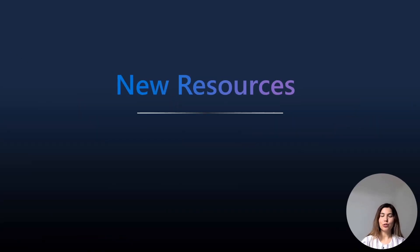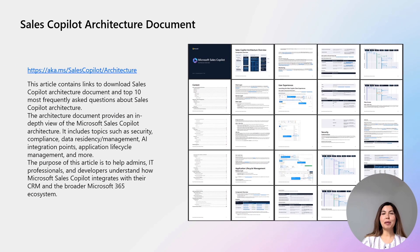We also have some new resources that we want to make sure you are well aware of. We published a new version of the Sales Copilot architecture documentation. This is an invaluable resource for your architects, administrators, or security officers to self-serve for an in-depth view of Sales Copilot security, compliance, data residency, LLM topics, and much more.